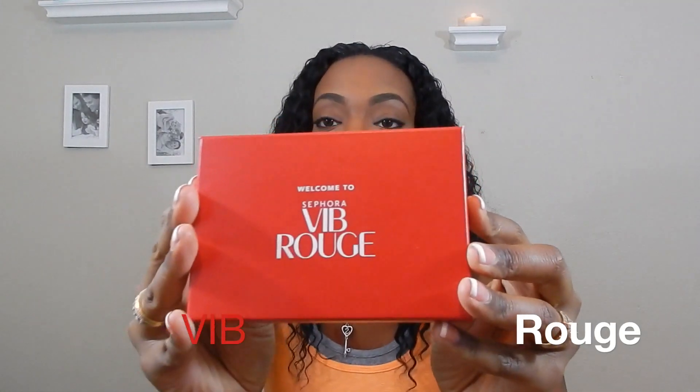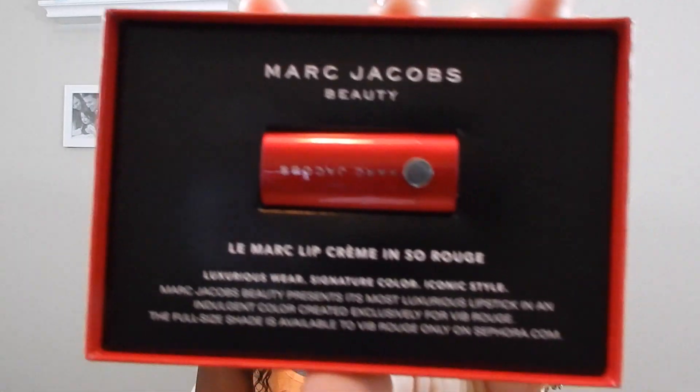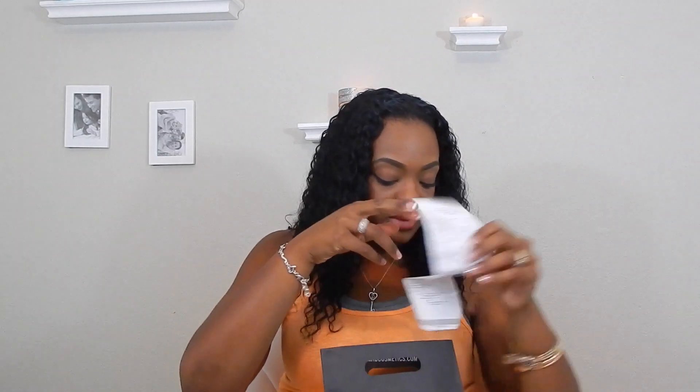Needless to say, that $10 purchase pushed me to VIB Rouge status! With that comes the welcome packet, a new Beauty Insider card, and the Marc Jacobs Rouge lipstick. So now let's move on to MAC. I live in Las Vegas and went to the one in Town Square. I do have a MAC Pro card, so it is very hard to control myself in that store.